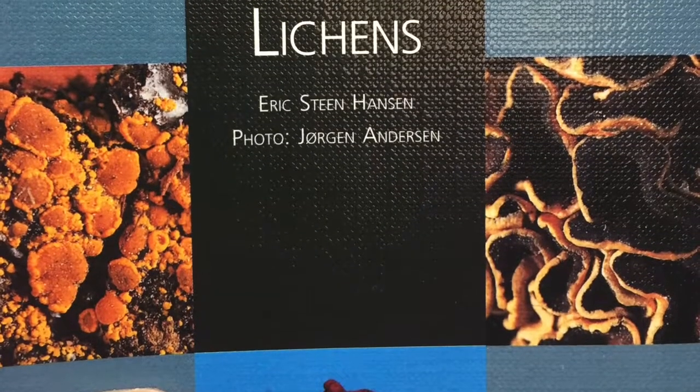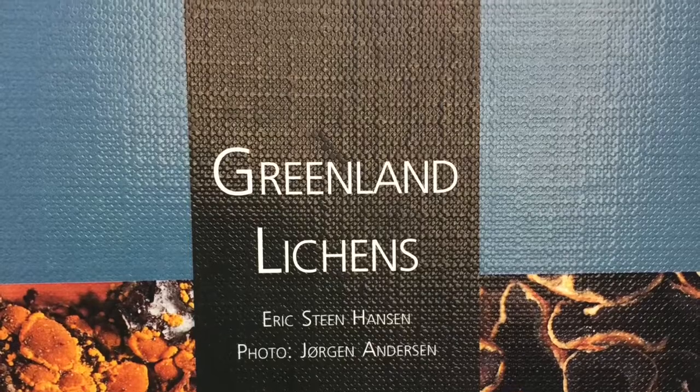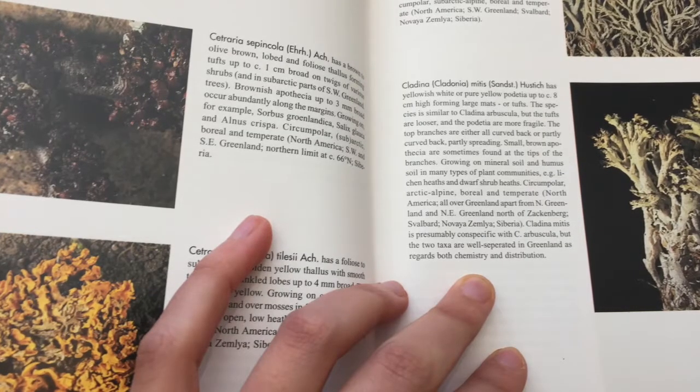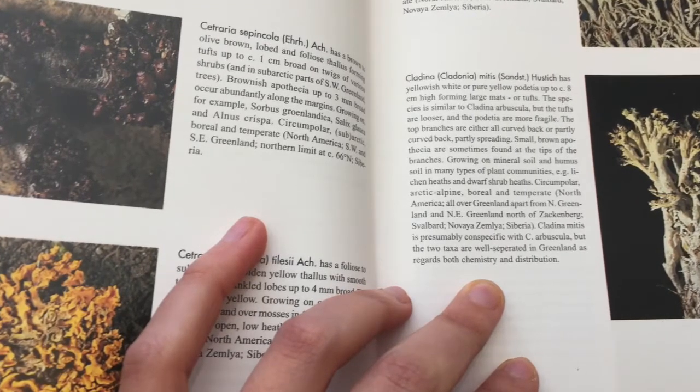Quickly, I realized I was in over my head. Were the pseudopodicia covered in grayish tomentum? Did the apothecia have lobulate margins? I couldn't even decipher one sentence without getting stuck.